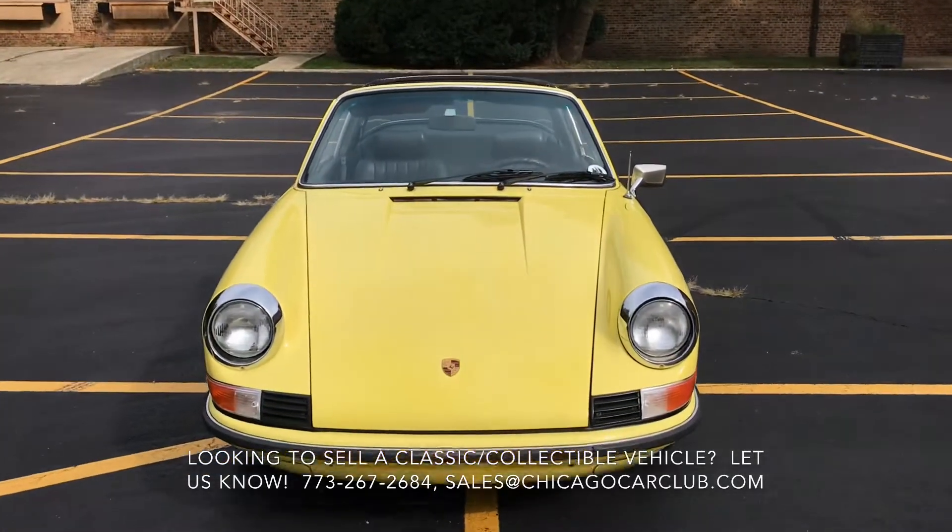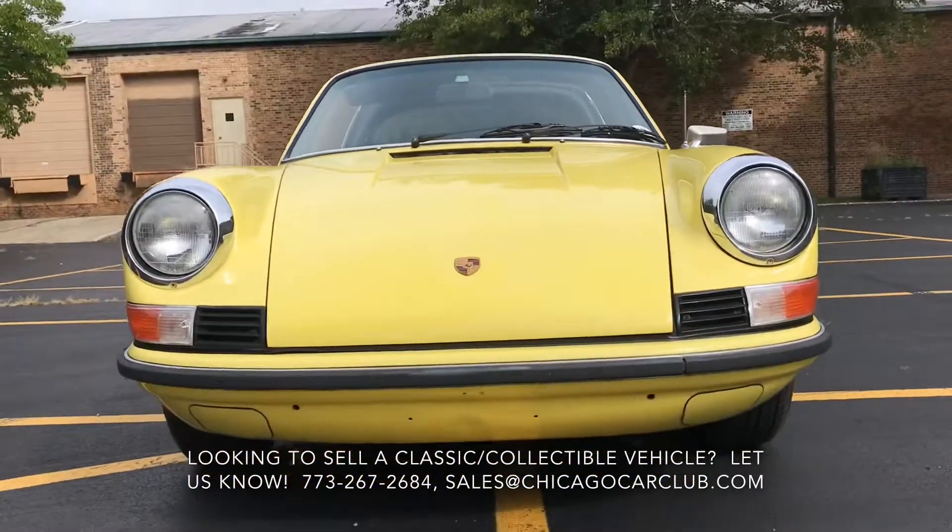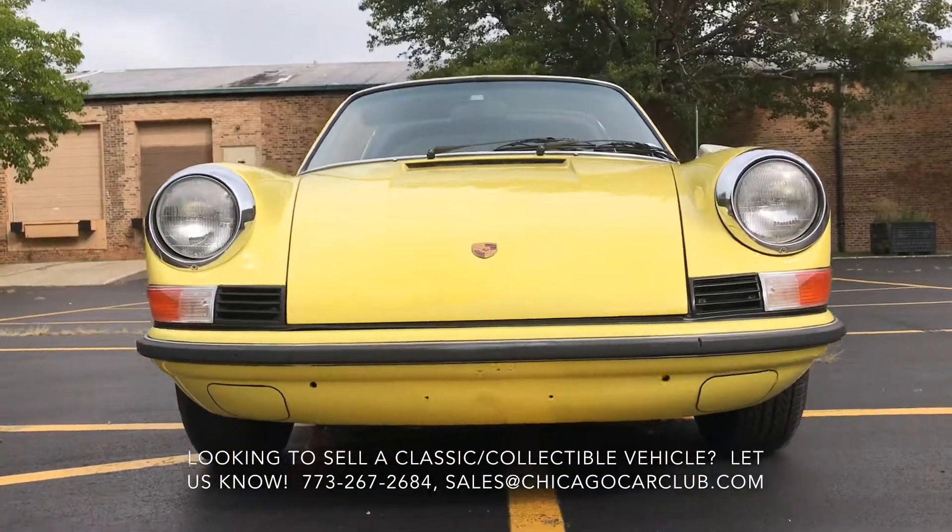This is our 1970 911e Targa. This video will cover a few different things. First off, there will be a very slow-paced walk-around of the car.